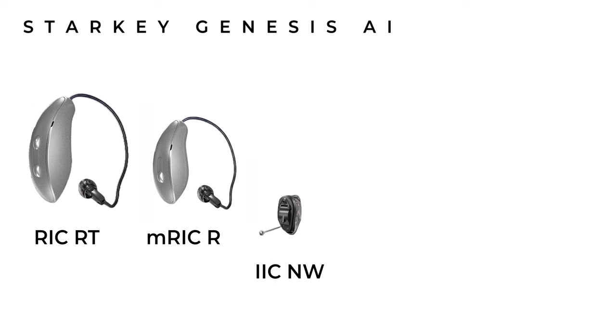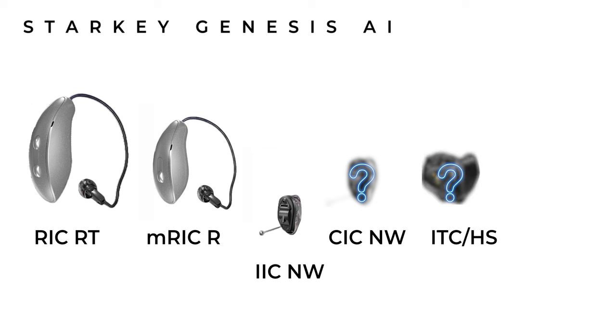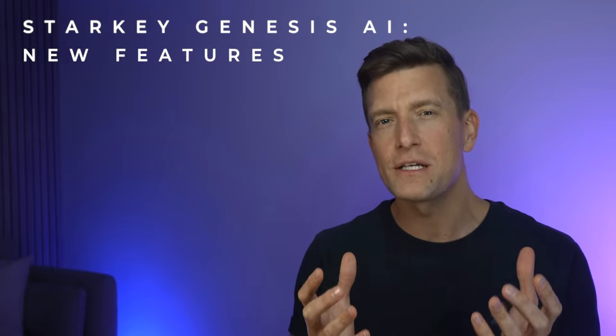In true Starkey fashion they're also releasing a host of custom hearing aids, ranging from the invisible in canal non-wireless, completely in the canal non-wireless, in the canal or half shell, and an in-the-ear rechargeable — which Starkey are claiming another industry record for, with a battery life of 36 hours on a single charge. The new processor called the Starkey Neuro processor is the smallest that Starkey have ever made and also the fastest, processing information four times faster than their previous technology and doing so more efficiently, leaving more capacity to process speech and background noise.